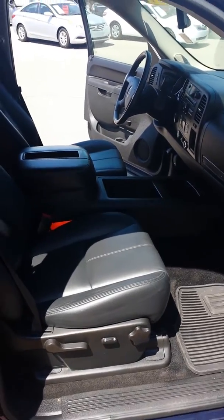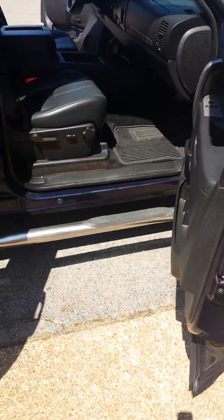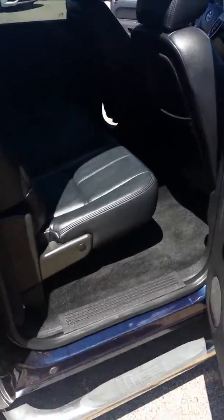It does have the black leather seats, power seats on both passenger and driver's side. The fixed running boards here. Plenty of space in the back seat with the crew cab model.